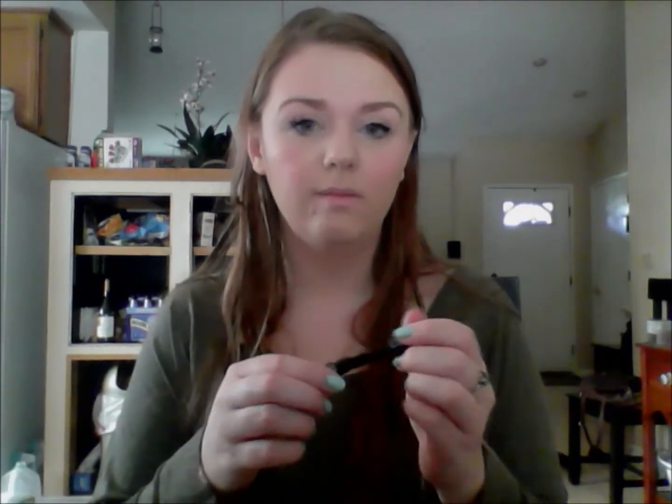The Urban Decay Perversion Mascara gives great volume, makes my lashes super black which I really like — lots of volume and length, it's just fantastic. Now I'm going back in with my Maybelline The Rocket Mascara and using that on my bottom lashes.